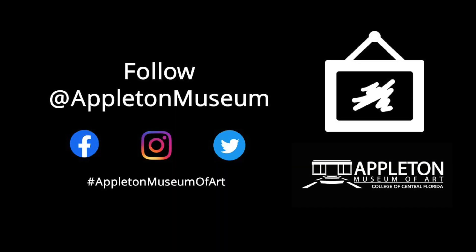Thank you for listening. We look forward to sharing more about our collection with you in the next Art Minutes. Please subscribe to our YouTube channel and follow us on Facebook, Twitter, and Instagram.